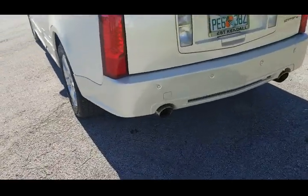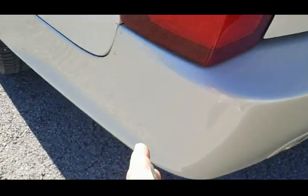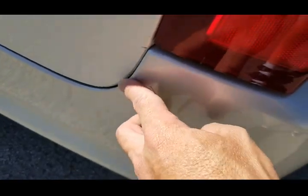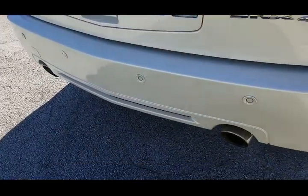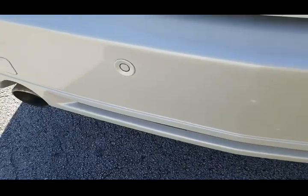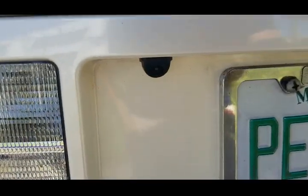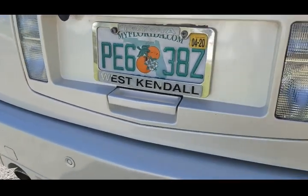Take a look at the rear bumper. Does have a little blemish right here and two little marks right here on the edge. Besides that, it's in beautiful condition. Look at those parking sensors in the back. Vehicle is equipped with backup camera — you can see there, that's the backup camera. Very nice.